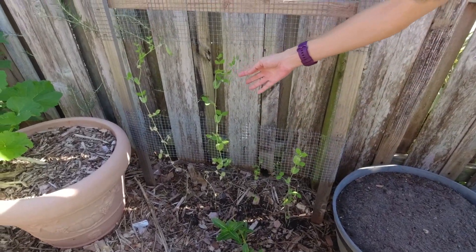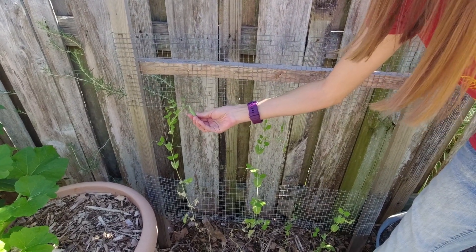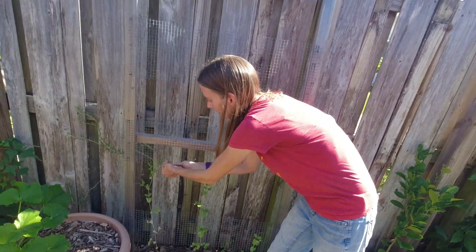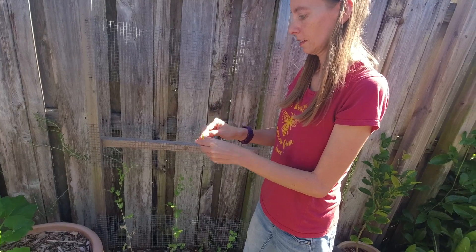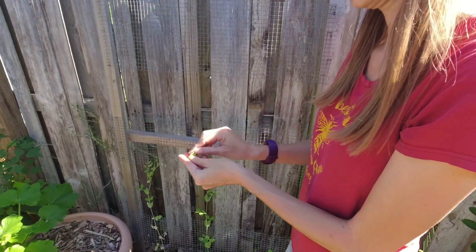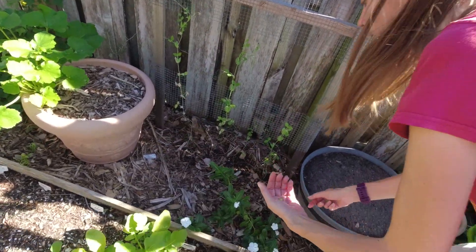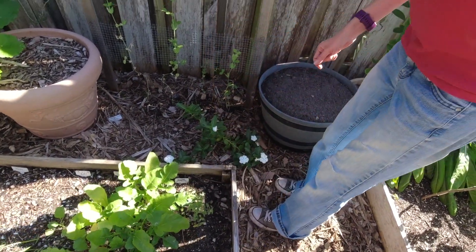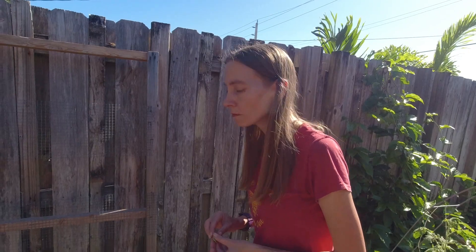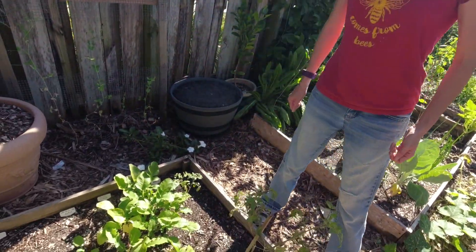We're trying sugar snap peas this year. This one actually feels premature — there's only a couple in there — but it's fattened up nicely. Let's go ahead and try it. You know, sugar snaps you don't have to take them out of the pods, but I just want to see what they look like — this is the first time we've grown them. Oh look at that, they're so cute! Very good. Sweet. Really good. Tender. That is really good — first sugar snap peas of the season. Nice.